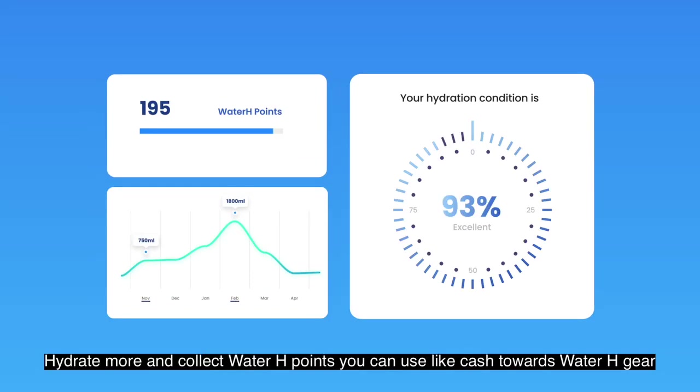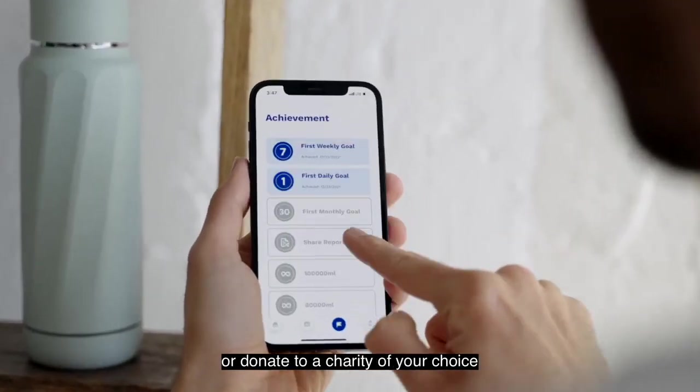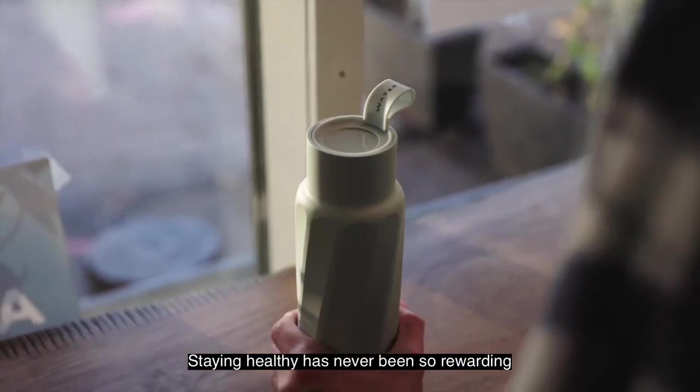Hydrate more and collect Water H points. You can use them like cash towards Water H gear, or donate to a charity of your choice. Staying healthy has never been so rewarding.